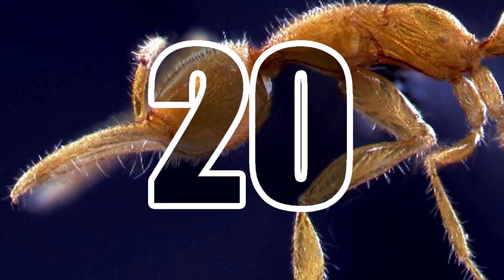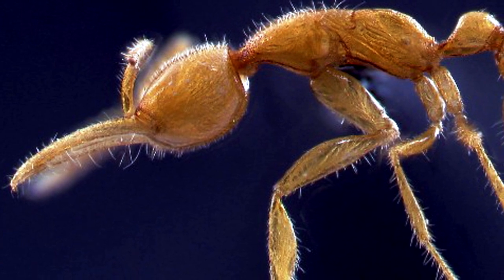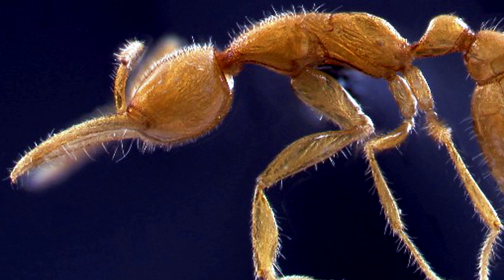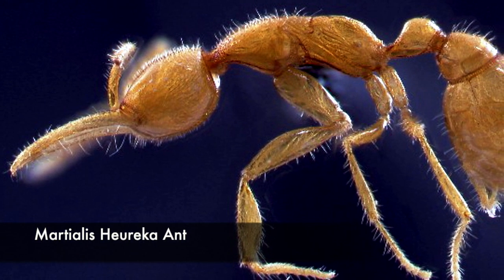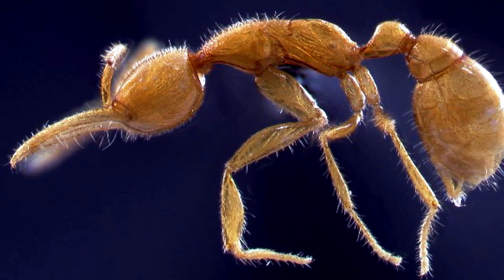Number 20: Martialis heureka ant. Discovered in 2000 in the Amazon rainforest of Brazil, this ant species is notable for its unusual morphology. Belonging to the oldest known distinct lineage to have diverged from the ancestors of all other ants, the Martialis heureka ant is a direct descendant of ants that roamed our planet about 120 million years ago.